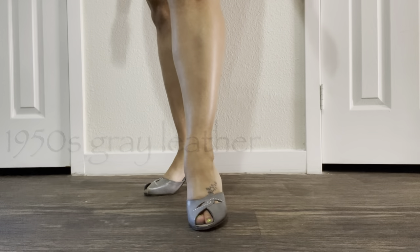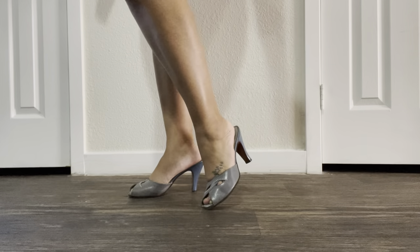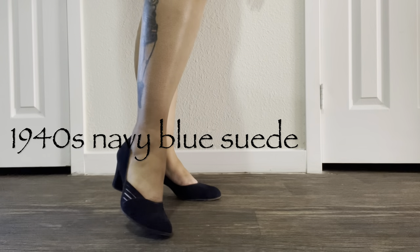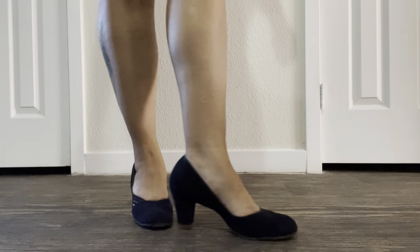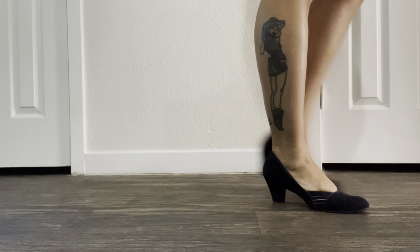These I've had for about 20 years — they were originally slingbacks but the slingback portion disintegrated and I had to remove them. These are another pair I've had more than 15 years as well, and they're a beautiful navy blue color with little slits on the side.